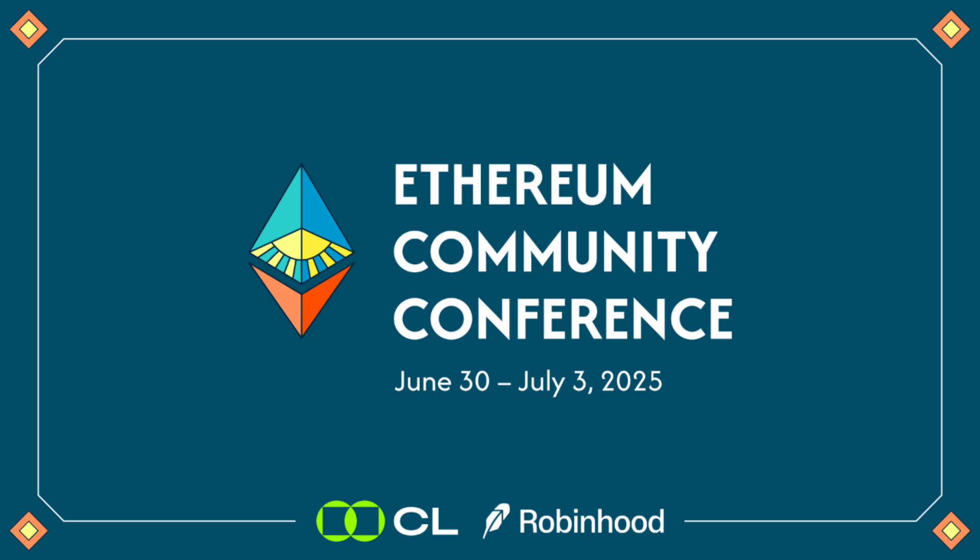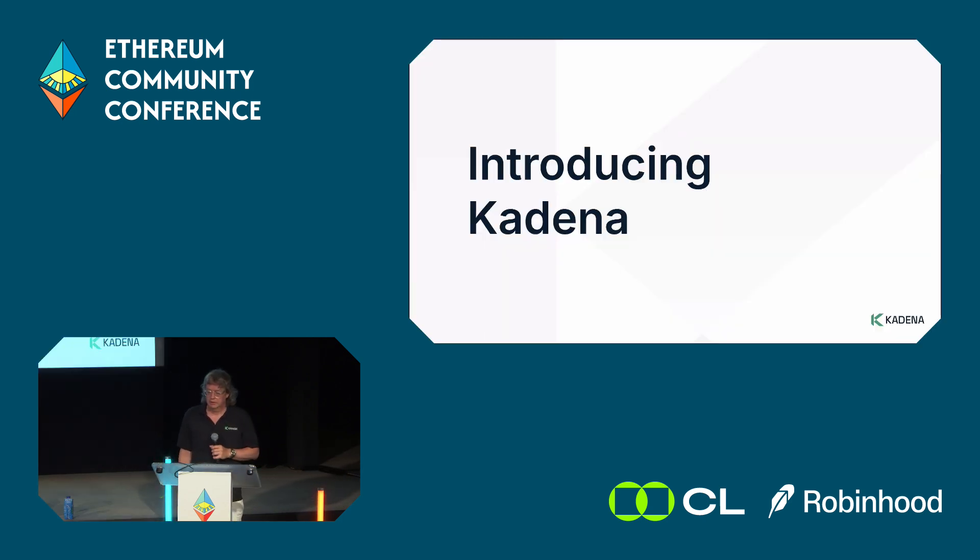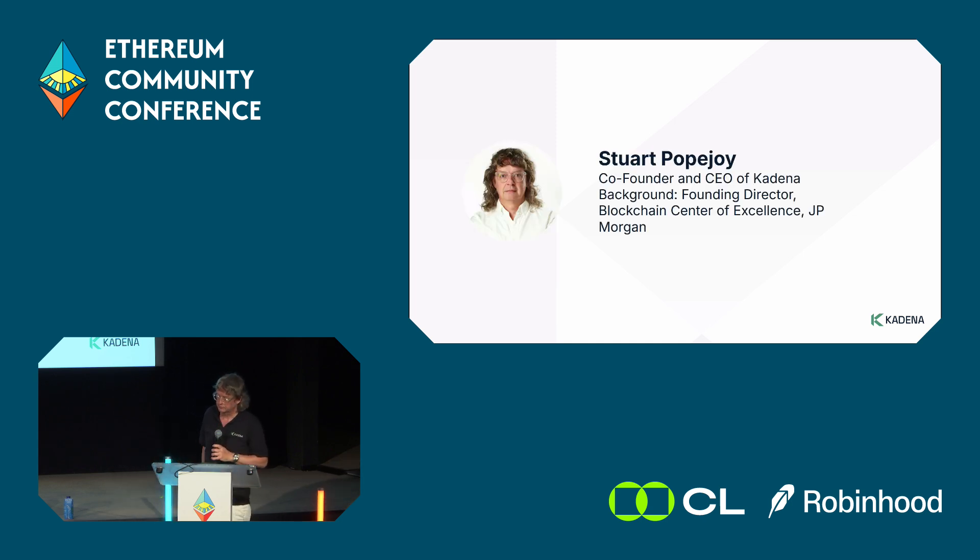Hello everybody, my name is Stuart, I'm the CEO and co-founder of Kadena. Today we're talking about parallel processing and execution on the EVM. Kadena is a proof-of-work layer-one blockchain that offers a unique architecture with parallel chains for scalability. Historically we never had EVM chains, so what we're talking about now is a new way to scale applications for EVM technology.